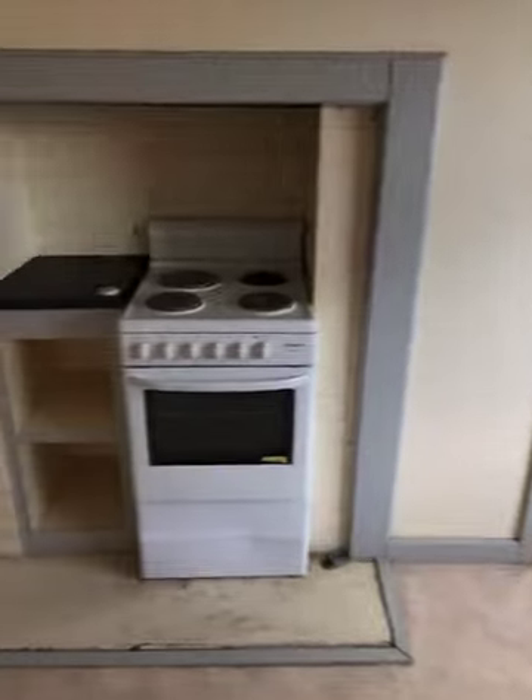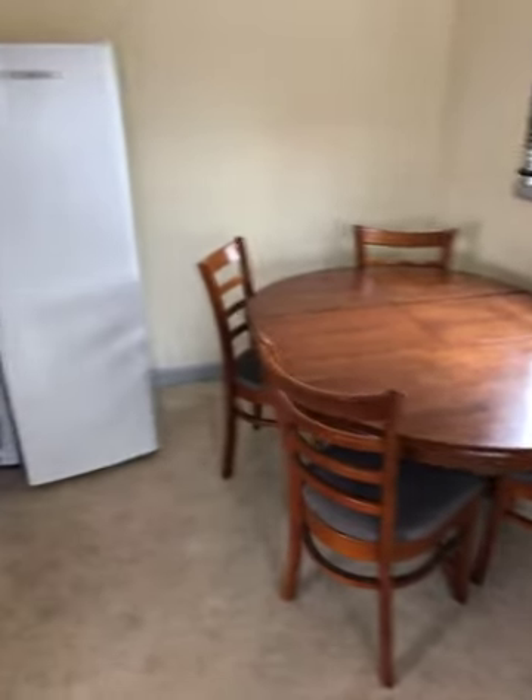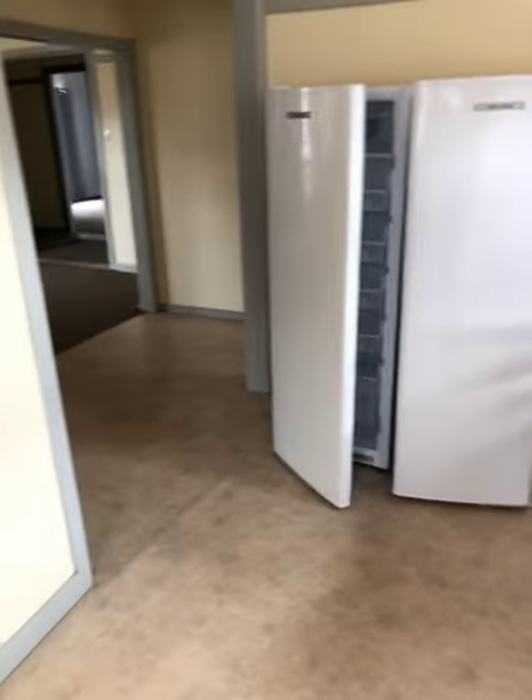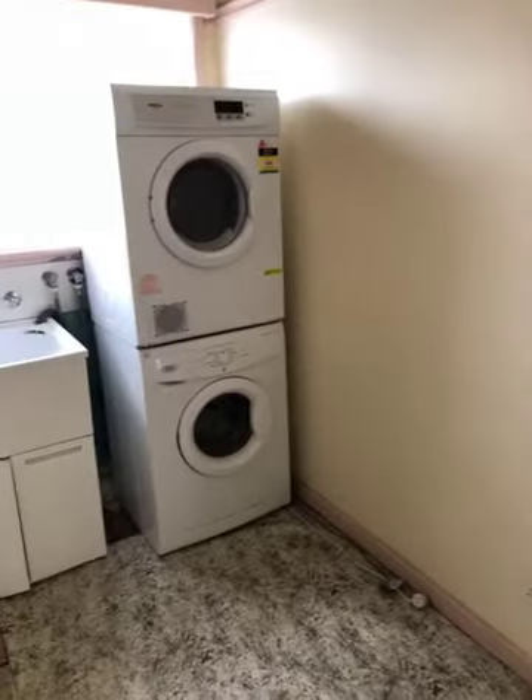Double sink, electric stove, dining area, and that's where the fridge has been left but can go anywhere. Quite a big laundry — got a trough, automatic washing machine taps, a second back door, toilet in there, and a room cupboard.